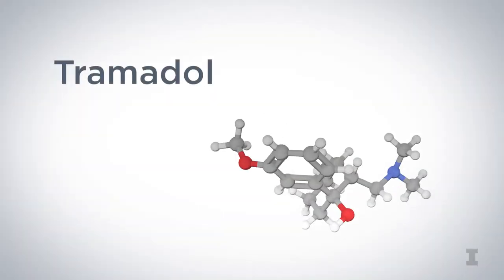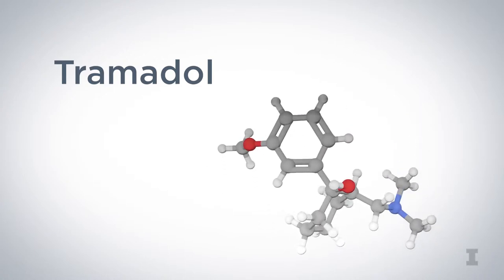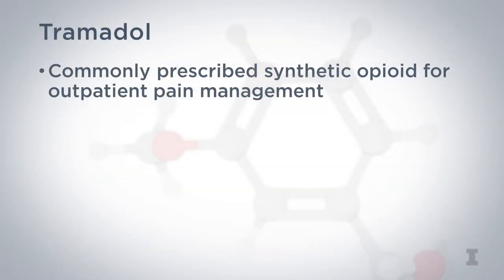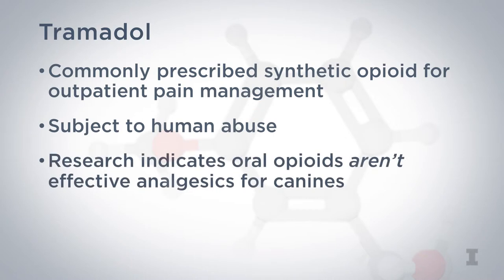Tramadol is another example. It's a synthetic opioid that entered the U.S. market in the mid-1990s, and because it was a success at treating pain in people, veterinarians hoped it would be effective in animals. Today, tramadol is among the most popular drugs prescribed by veterinarians for outpatient pain management, but unfortunately it's a medication commonly abused by people. And beyond its abuse potential, tramadol's efficacy in treating canine pain is suspect.